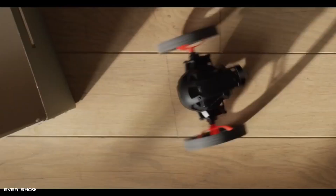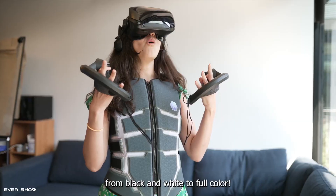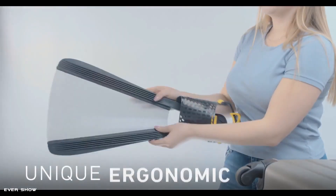Hey guys, are you looking for new tech gadgets of the next generation? We've come up with some of the newest, coolest, and most genius tools of the next generation. Stay with us to the end. Welcome to Evershow. Let's get started.